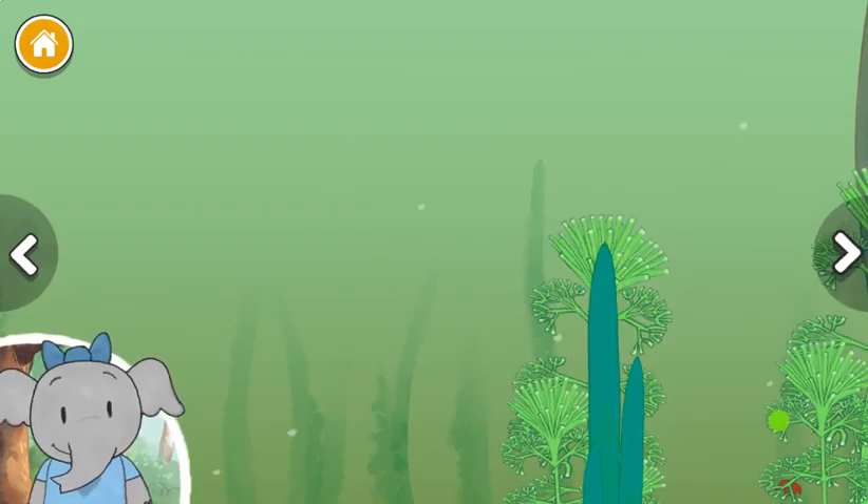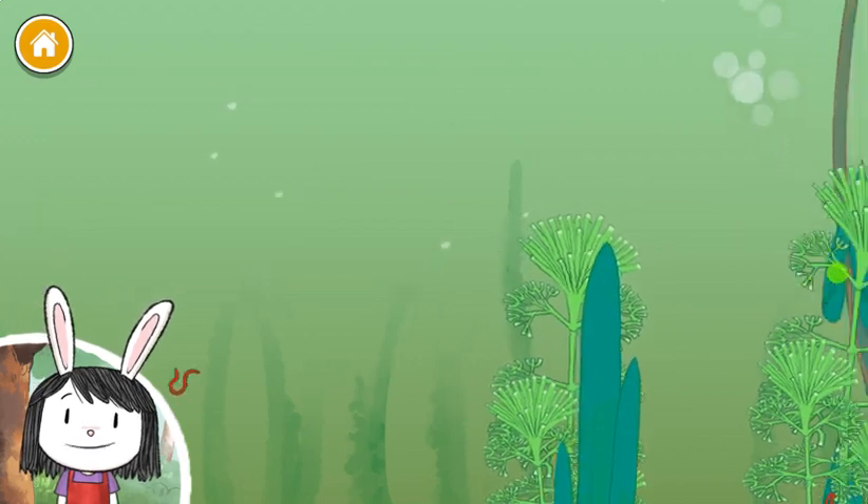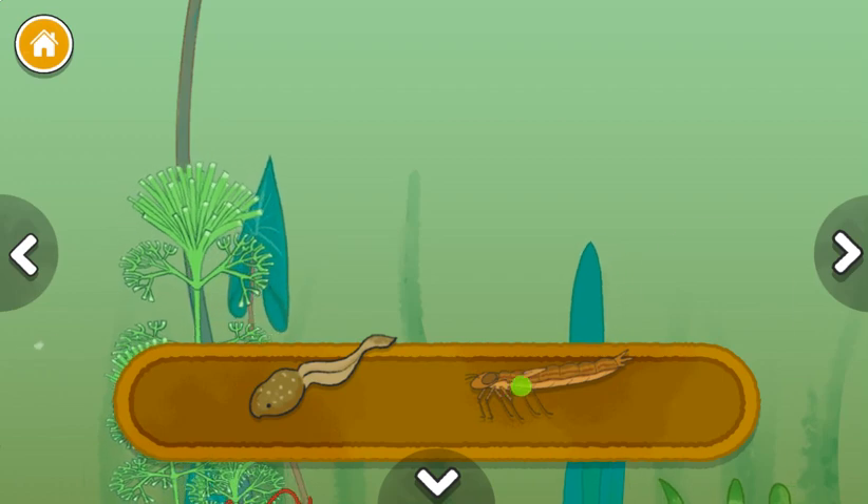Different creatures live here in the middle of the pond. I wonder what they are and what they eat. Tadpole.